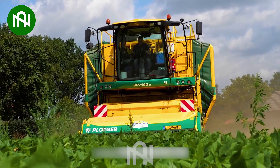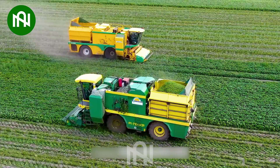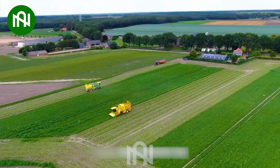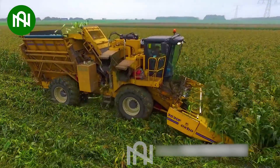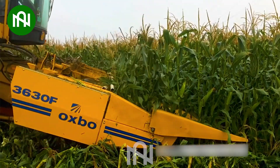This bean harvester works its magic, efficiently gathering a bounty of beans from the field. This corn harvester is like a wizard in the field, conjuring up a harvest of golden corn.